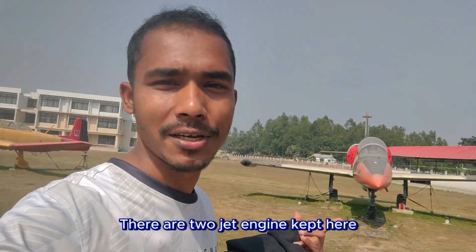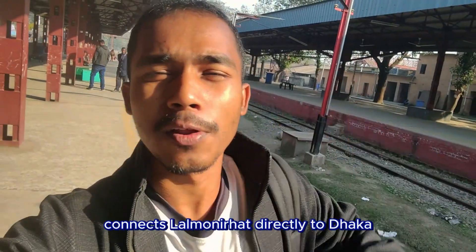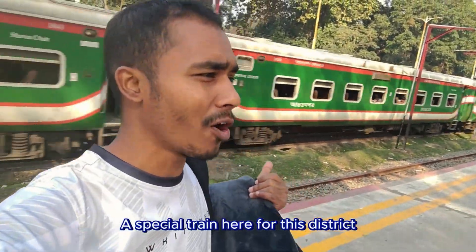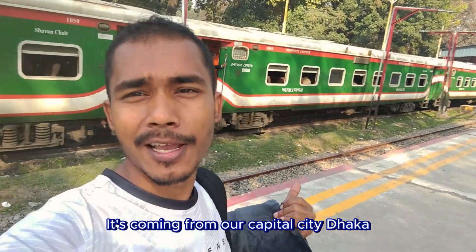There are two jet engines kept here. A major train, Lalmani Express, connects Lalmani Hut directly to Dhaka, which makes it an important transit point. This is the Lalmani Express — a special train for this district, coming from the capital city Dhaka.